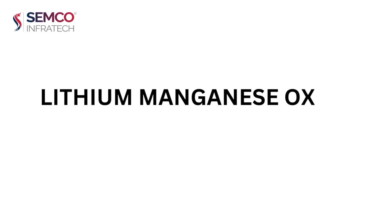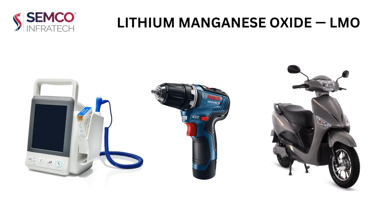Lithium manganese oxide, LMO, is used in medical devices, power tools, as well as electric bikes.